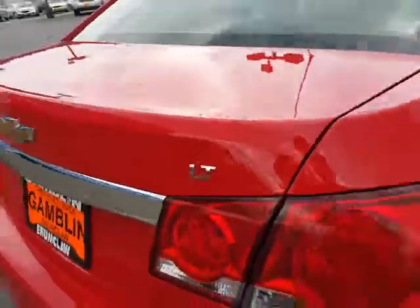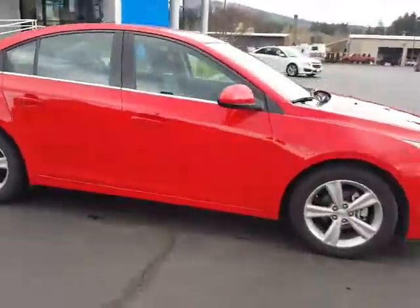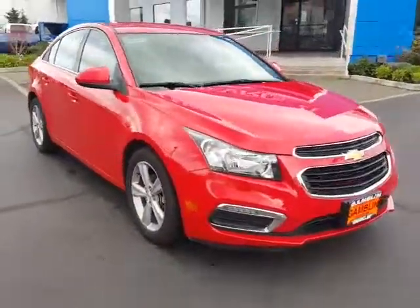Here's our LT badge. If you guys are interested in the vehicle, you can go ahead and shoot us an email or give us a call at 888-882-3465.